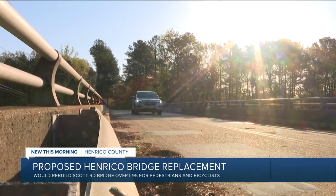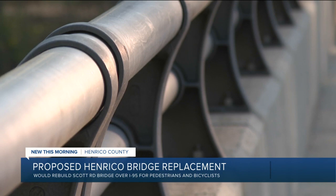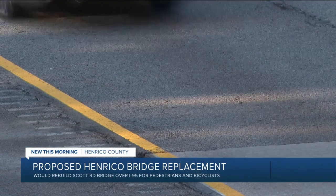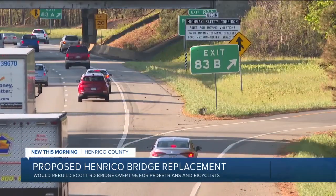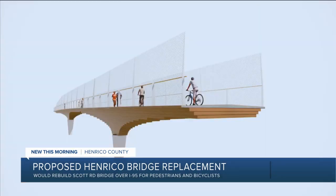The Scott Road Bridge was built in 1962, and it's actually too low. It stands at 14 and a half feet when current regulations require at least 16 and a half feet. Several trucks hit the bridge every year. This is located just north of Parham Road, south of the 295-95 interchange.